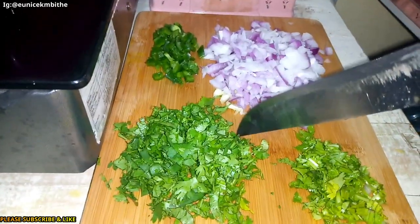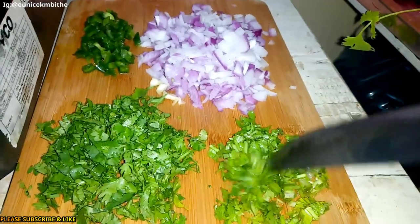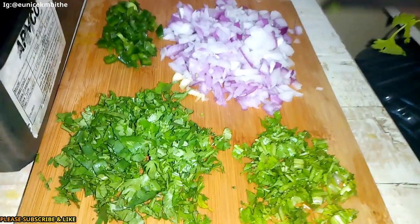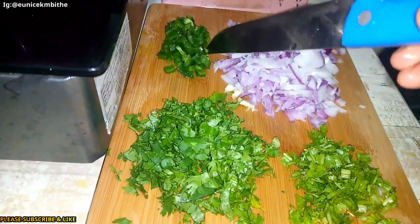These are the other things I'm going to use. I have cilantro leaves and the cilantro stalks — I didn't want to mix them; I'll show you why. I also have my chopped red onions and my capsicum.